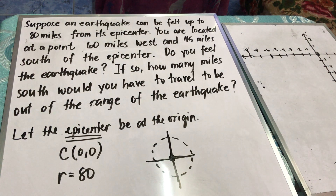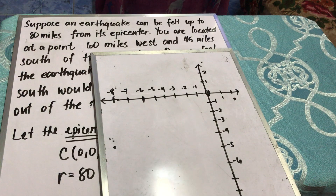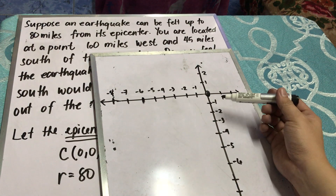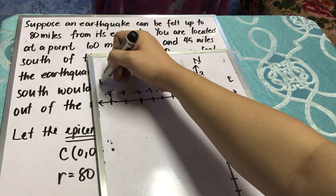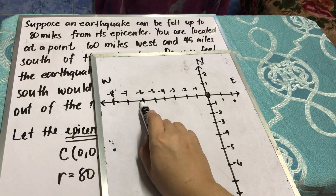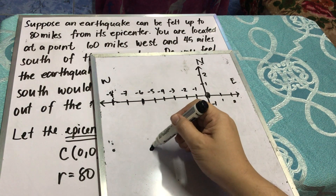You are located at a point 60 miles west and 45 miles south of the epicenter. I will locate your position using a Cartesian plane, assuming each unit is equivalent to 10 miles. So 60 miles west is along the negative x-axis, and 45 miles south is along the negative y-axis, because north is up, east is right, west is left, and south is down. So 60 miles west puts us at negative 6, and 45 miles south is approximately here. Thus, this is your location.